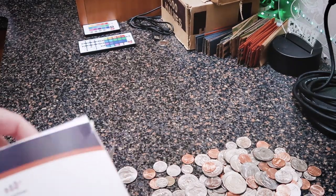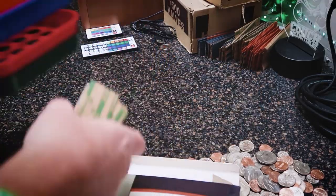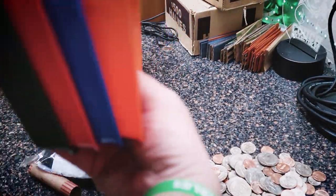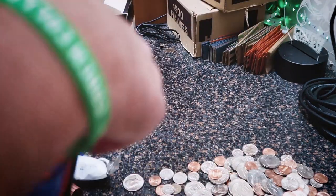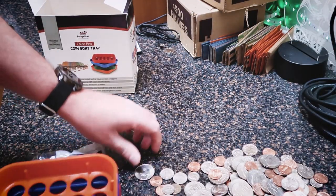Alright, so I got the coin sorter here. We're going to put it right back in the box and send it to whoever wins. So we got: quarter, nickel, dime, and penny. We don't want to throw any half dollars in here because they'll probably get stuck in the quarter slot.